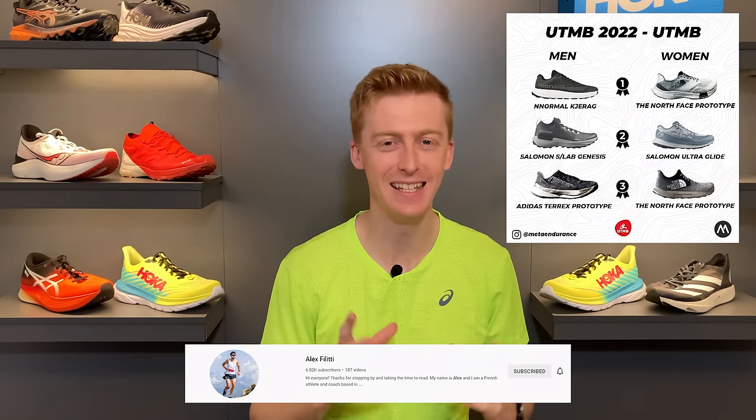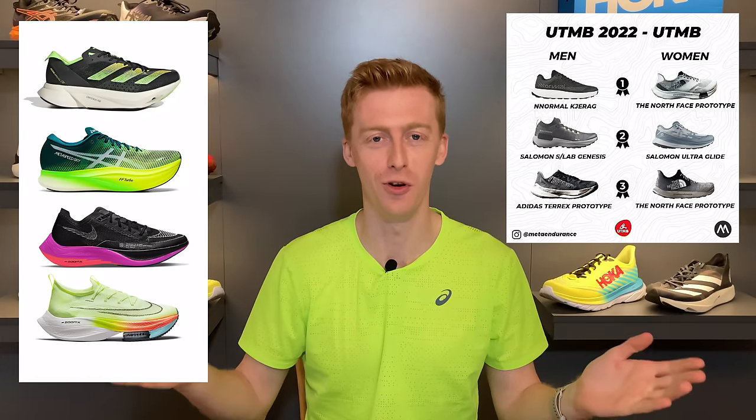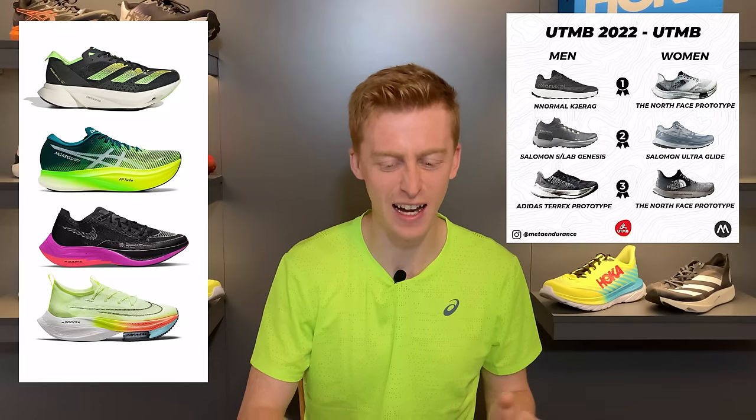Credit to Alex Fility of MetaEndurance for compiling the infographics I'll be using. What's interesting is that there's a variety of brands represented on the podium, and this is true for all the UTMB race results. When we look at road racing podiums it's almost predictable what shoes are going to be worn — really three to four shoes dominate the scene — but this doesn't exist in trail running. Also, gone are the days when Salomon dominated the trail podium.